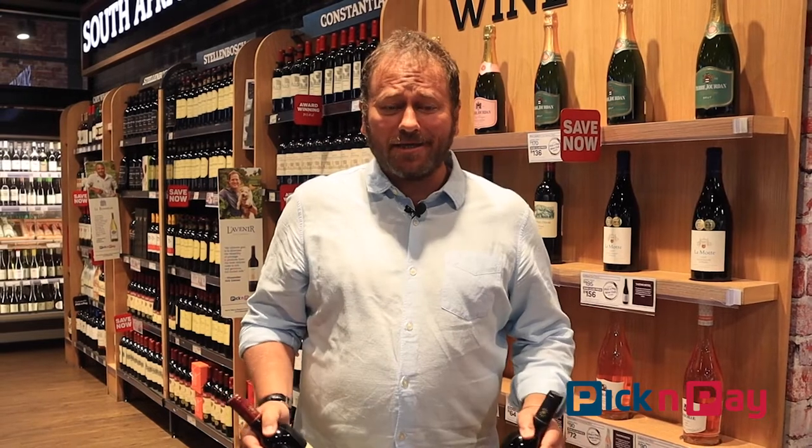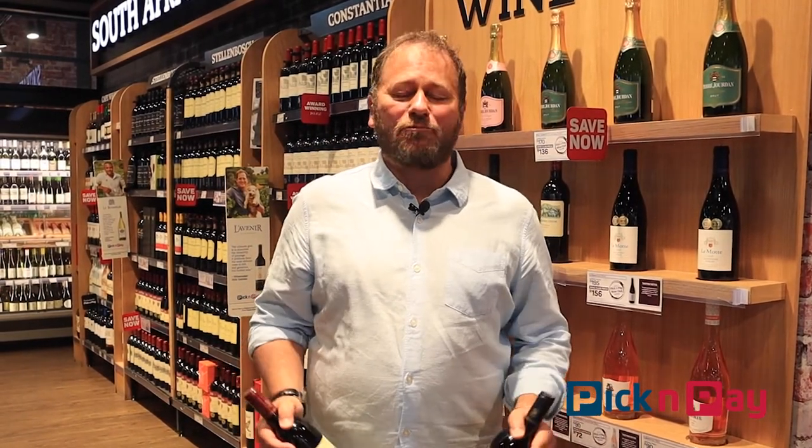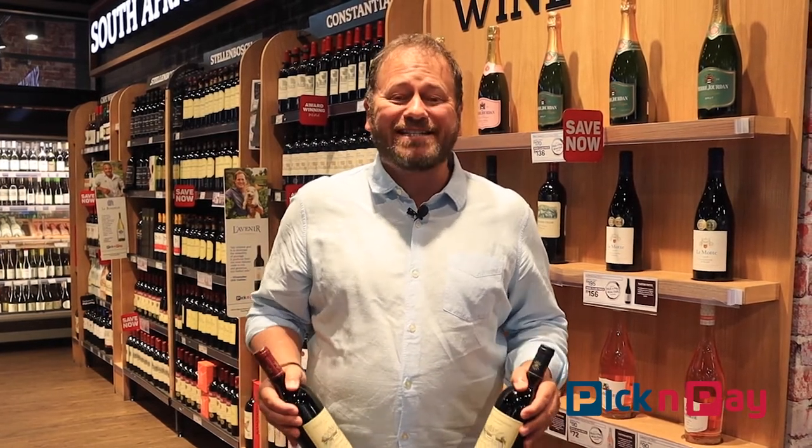Hi, I'm Dan Nigel from Dan Really Likes Wine with a celebration of France and South Africa coming together to produce some rather nice wine. The wine in question: Rupert and Rothschild. Rupert, the great South African name; Rothschild, the great French name. And together, out of their headquarters in Franschhoek, they make a small selection of fantastic wine.